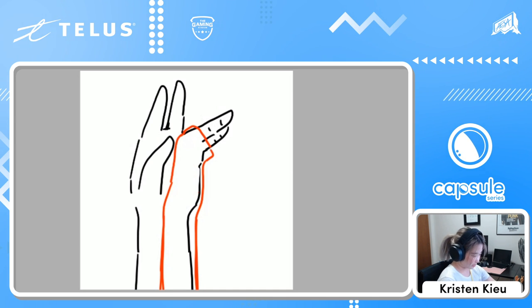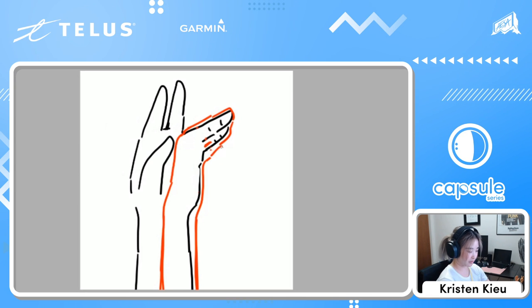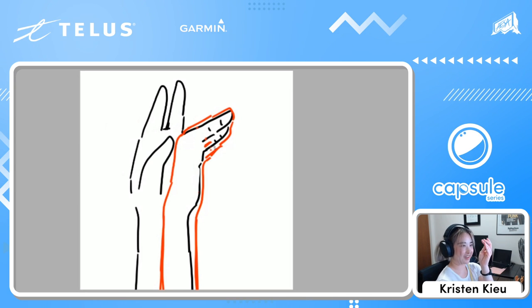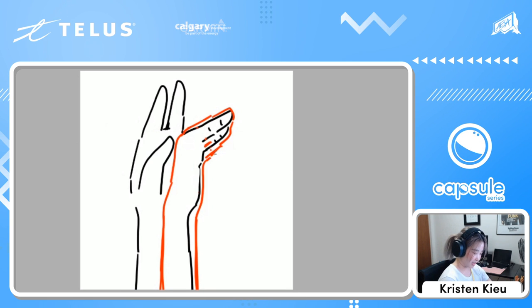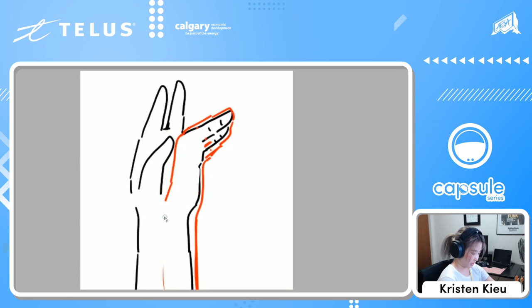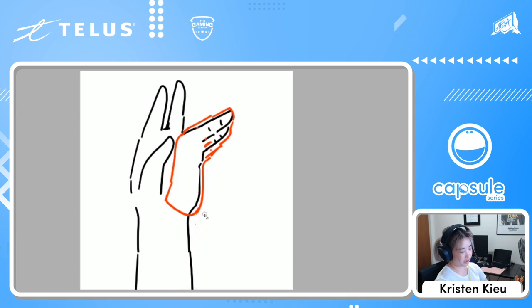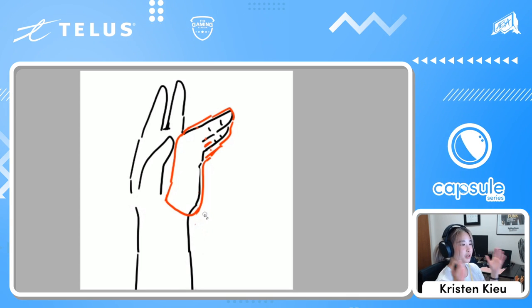The splint holds those big knuckles in a slightly bent position, keeps the two tip joints free to move and bend, and keeps the wrist immobilized in a neutral position. That protects the fracture. We call this an ulnar gutter splint. If the fracture was a little bit higher up, we would extend it upward and cover the whole finger. You could leave the wrist free depending on where the fracture is — but you always protect the joint above and below.